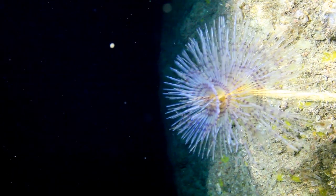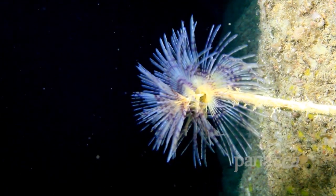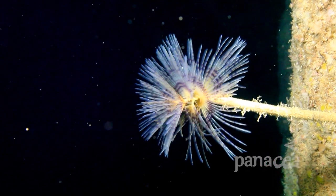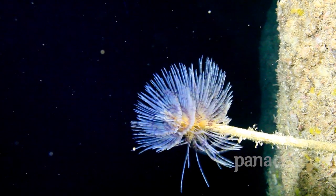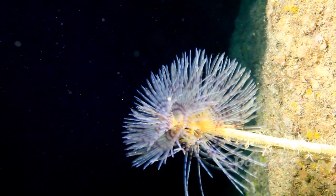Tube worms are also found at Dwejra. This beautiful organism relies on small planktonic organisms which currents happen to bring their way. In fact, they love strong currents, which help them capture their prey suspended in the water with their delicate tentacles.